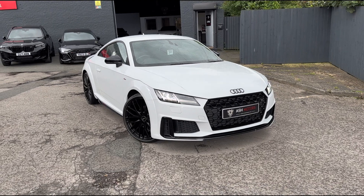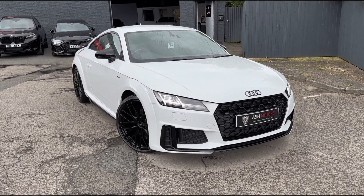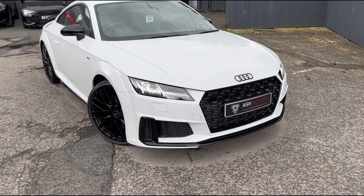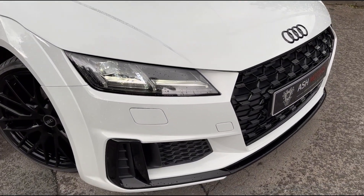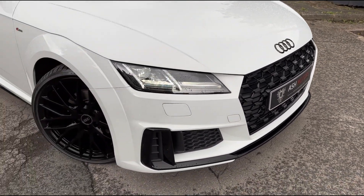It's finished in the wonderful Ibis White and with this also being the Black Edition, you've got those wonderful gloss black accents that complement the colour really nicely all the way around the vehicle. Moving in a little bit closer, you'll see the wonderful headlights with the daytime running lights up front, along with gloss black badges and the gloss black grille.